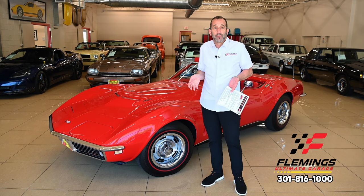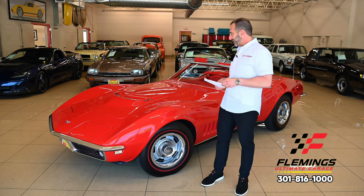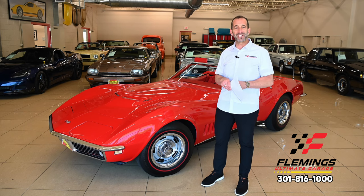When's the last time you've ever seen one? There are so many great cars that come through here, and if I'm rambling, it's only because I don't know what to say because I'm so excited.